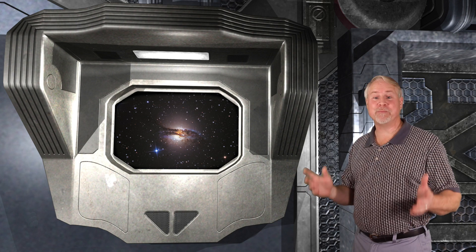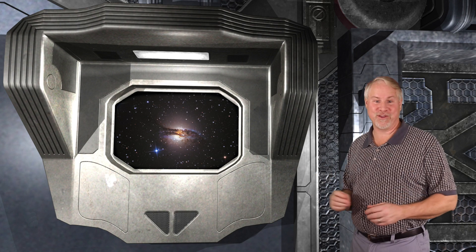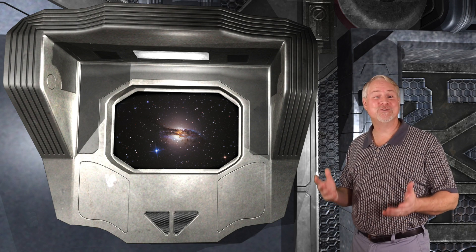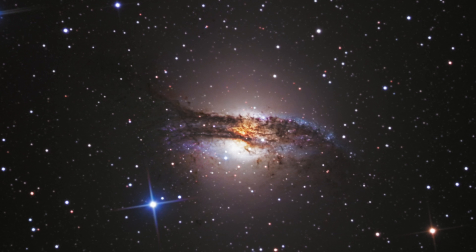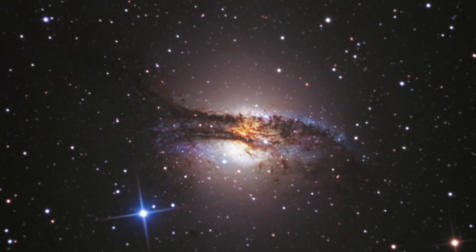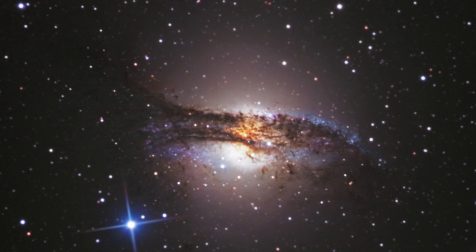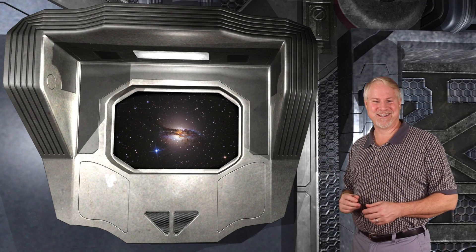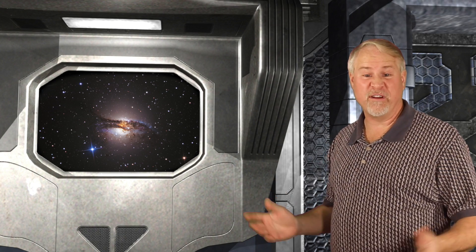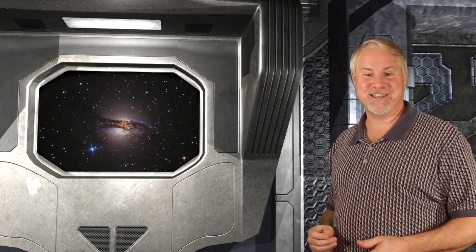NGC 5128 is a peculiar lenticular galaxy right in the middle of Centaurus. It's even brighter than our last target, shining at magnitude 7.0. The galaxy is the result of a merger between two smaller galaxies, so we see two galactic disks with a frenzy of star formation between them. Because of its appearance and shape, it's been given the proper name the Hamburger Galaxy. Also, because of the cataclysms going on in the center of it, it's very bright in radio waves, and it's been cataloged as Centaurus A. It's definitely one of my favorite galaxies to find and image.